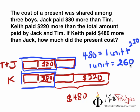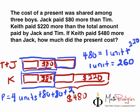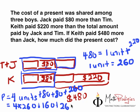Got it so far? Now, the question is how much did the present cost? The present is the whole amount. There are 4 units total, plus the extras of $80 and $220. So the present cost is 4 times $260, plus $80, plus $80, plus $220. That's 4 × 260 = $1,040, plus $80 plus $80 plus $220 equals $380, giving a total of $1,420.